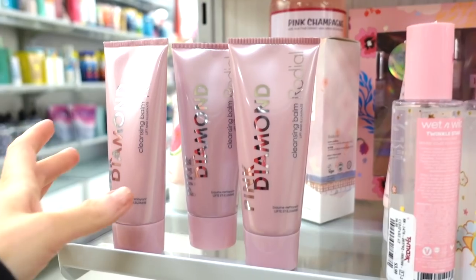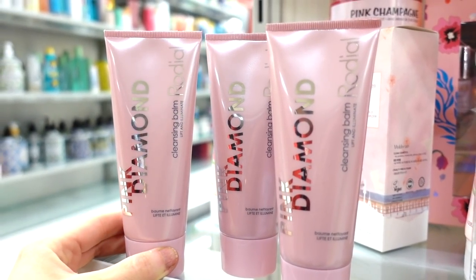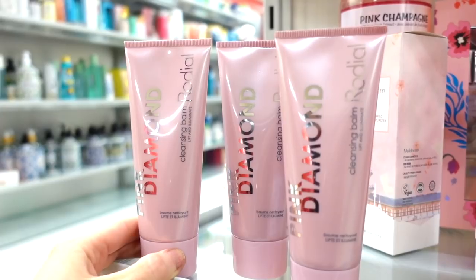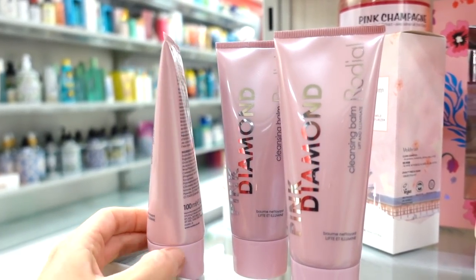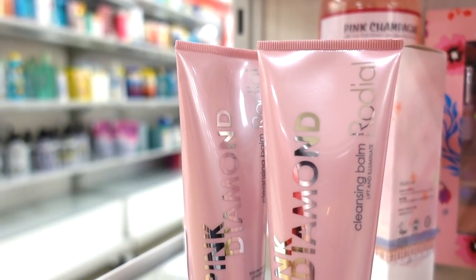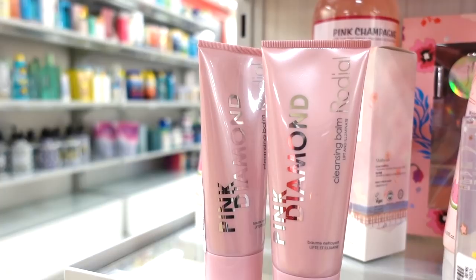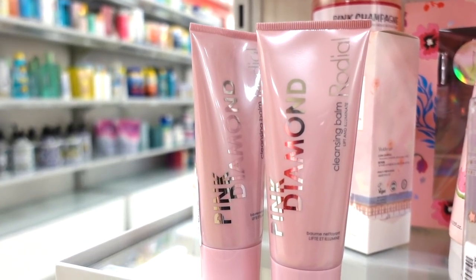I also found the Pink Diamond Cleansing Balm — I think this brand is sold on Ulta's site. It's called Lift and Illuminate for $12.99. It's a cleansing balm that removes makeup and dirt while visibly transforming the appearance of the skin.